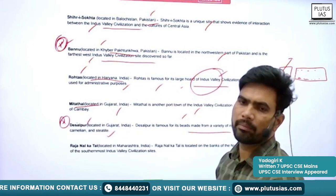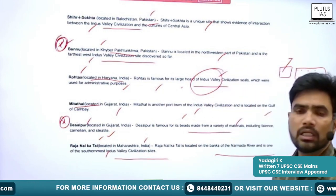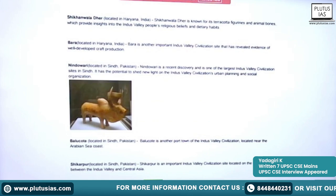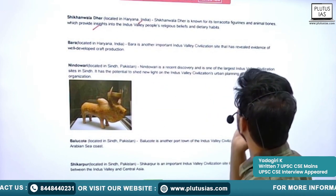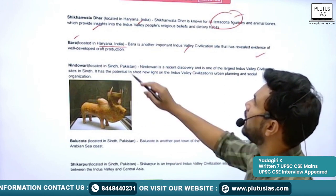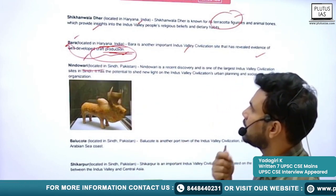Next is Rajanalkatal, located in Maharashtra, India, on the banks of the Narmada River. It is one of the southernmost Indus Valley Civilization sites. Next is Shikanwala, in Haryana, India, famous for its terracotta figurines. Next is Bara, also in Haryana — it is an important Indus Valley Civilization site that has revealed evidence of well-developed craft production. Next is Nindowari, in the Sindh province of Pakistan — a recent discovery and one of the largest IVC sites in Sindh.